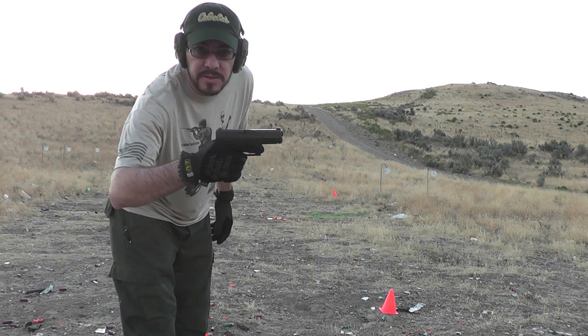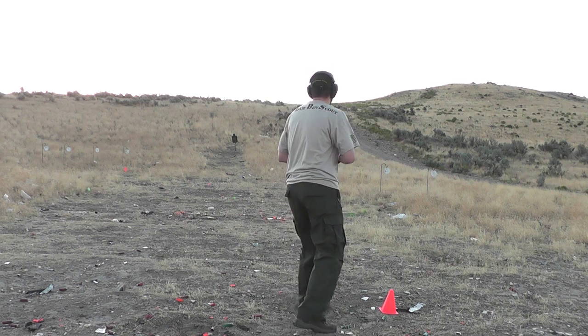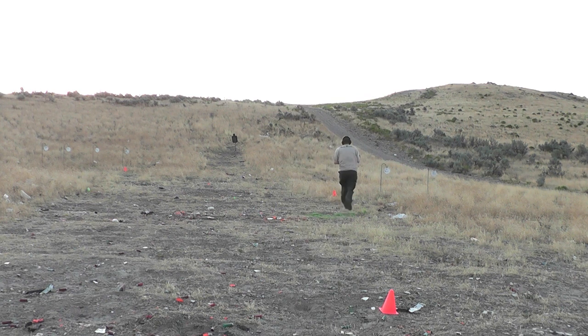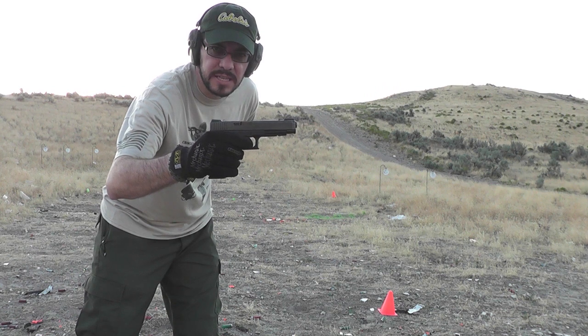Glock 19 holds 15 rounds in the magazine plus one in the chamber. Glock 34 holds 17 rounds in the magazine plus one in the chamber.